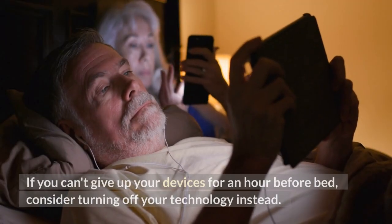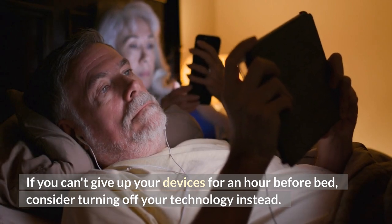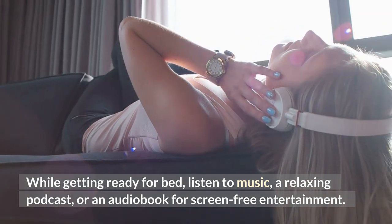If you can't give up your devices for an hour before bed, consider turning off your technology instead. While getting ready for bed, listen to music, a relaxing podcast, or an audiobook for screen-free entertainment.